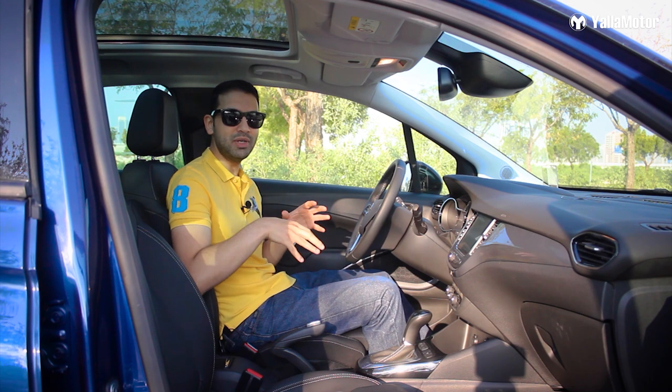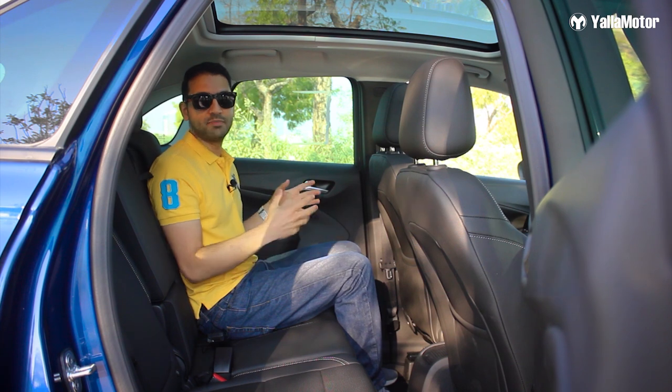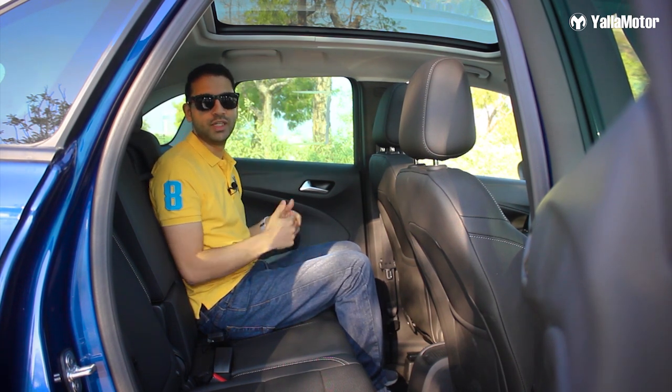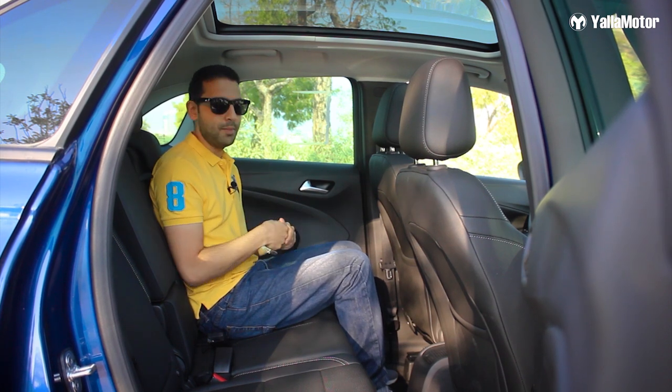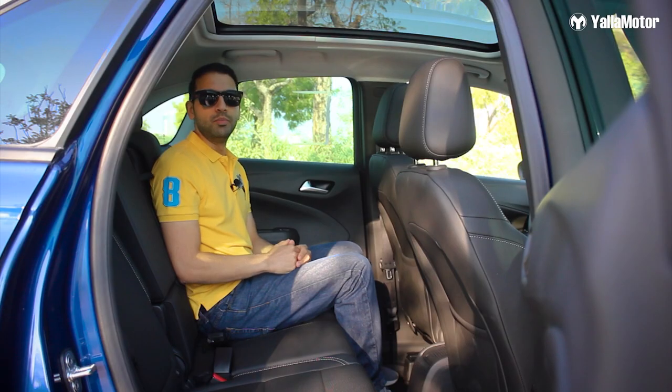The seats are extremely comfortable and offer up to 16-way adjustment. Space in the back is better than expected, thanks to the relatively straight roofline. The rear seats slide forwards and backwards and recline, though the lack of rear AC vents is likely to be a concern for buyers in the region.